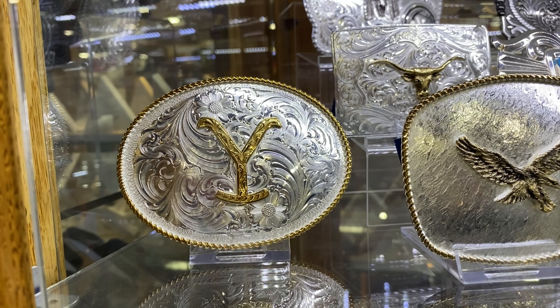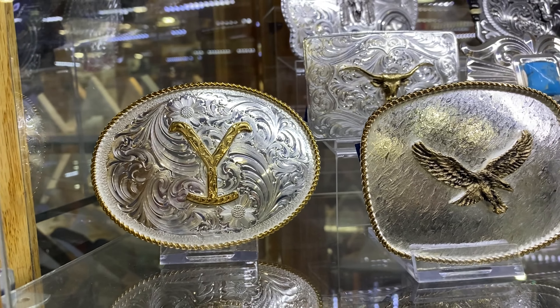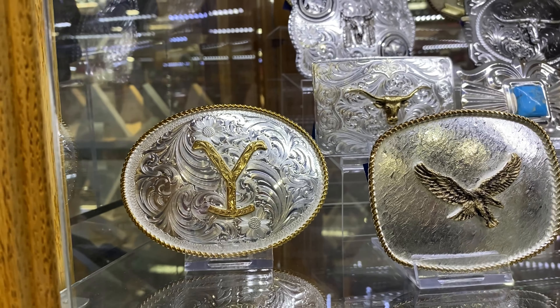Let's talk about bling at Ranch and Home. Montana Silversmiths belt buckles — look at that Yellowstone design. That's a must-have.